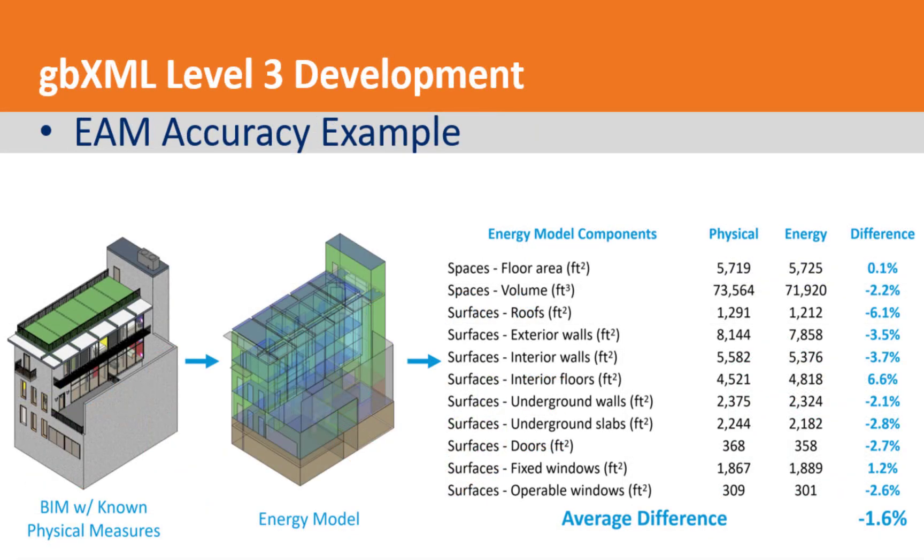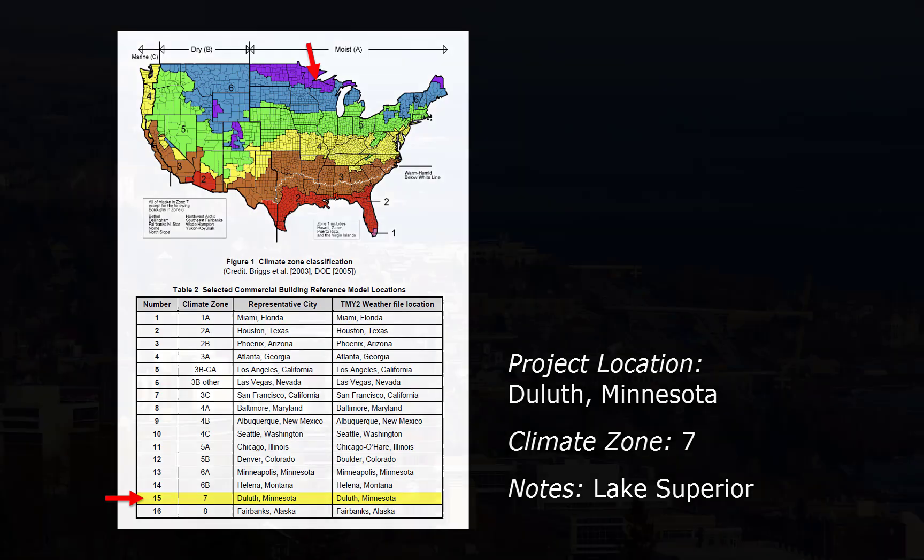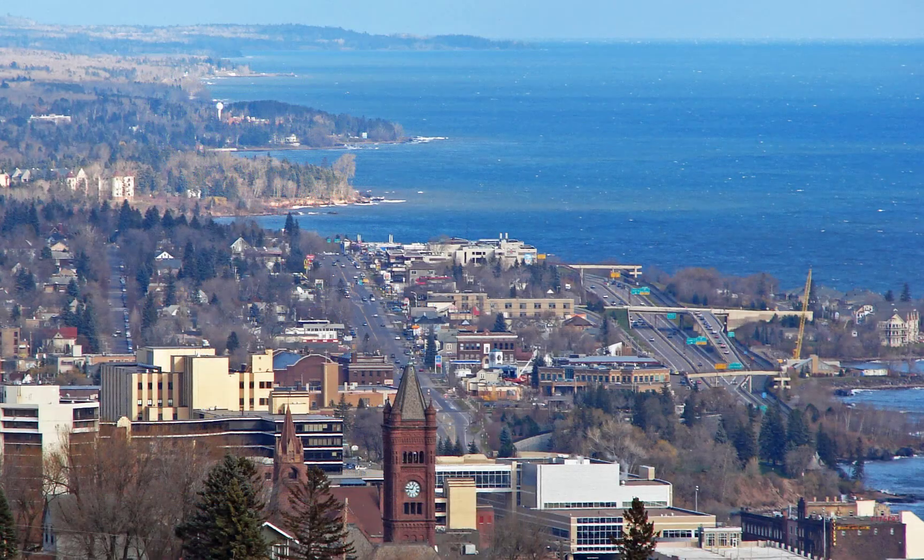Looking at this example — the study done by Autodesk — you can see that the energy model is highly accurate when compared to the original Revit model. It's also important to understand where you are on Earth. One of the examples I give here today is based on Duluth, Minnesota, where I live, which is in climate zone number seven.